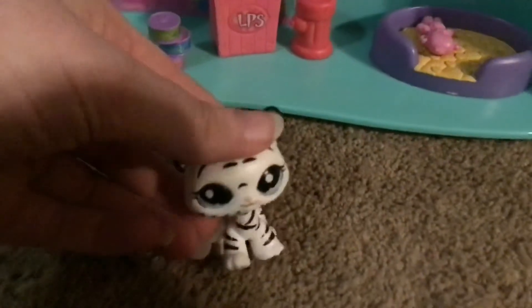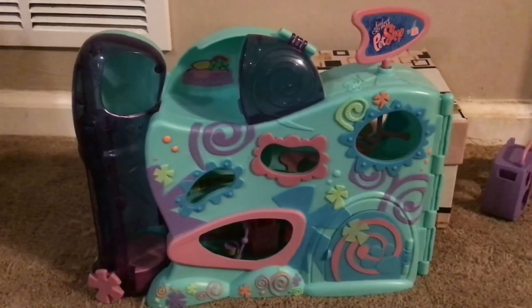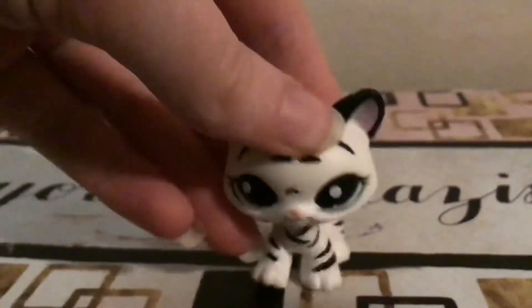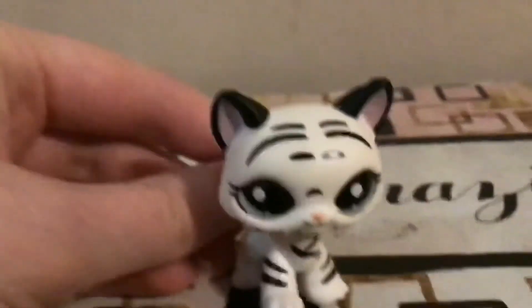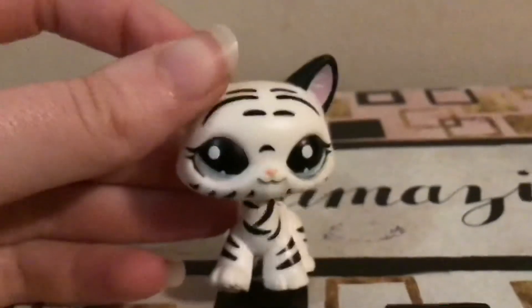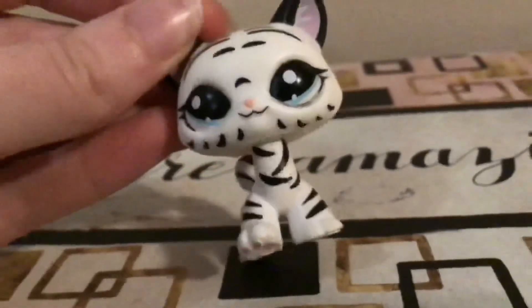Now I'm just gonna do one last overview of it and then the outro. That was the LPS Daycare Center opening slash review. It's a really good set. I really like it. Great condition. I don't know if it was used or not, but it probably was. Also, the ridiculous amount of bubble wrap in that package though — like, what? Anyway, bye guys. Gonna try to upload more. If that doesn't happen, then I'm sorry. See ya. Bye.